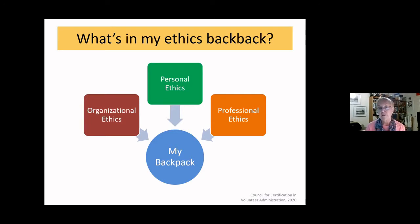The third type of ethics is professional ethics, and that's what we're focusing on today. When you hear 'professional ethics' you might think of medical or legal professionals — doctors, lawyers, accountants have had professional codes of ethics for decades. In our field, fundraising professionals and leaders of volunteer management and engagement also have a code of professional ethics.